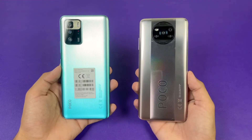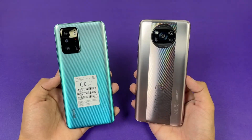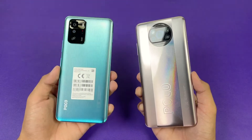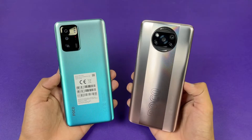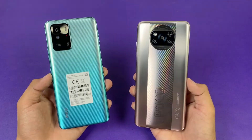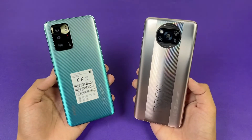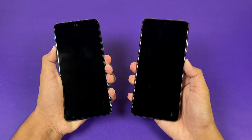On the back we have quad cameras on the Poco X3 Pro, while on the Poco X3 GT we have triple cameras. The X3 Pro has a 48MP main camera while the X3 GT has a 64MP main camera. In this video I'm going to show you the difference between the Snapdragon 860 versus the Dimensity 1100, which is the second most powerful chipset from MediaTek. So without wasting any time, let's get right into it — let's see the boot-up test.